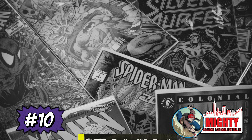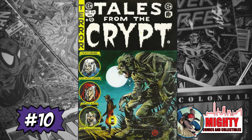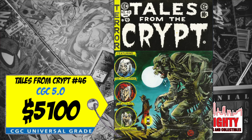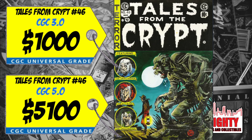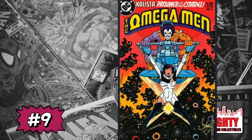Starting us off at number 10 is a copy of Tales from the Crypt #46, which contains a story adapted for the 1972 Tales from the Crypt film. A CGC 5.0 just sold last week for a whopping $5,100, up 19% since 2021, and a CGC 3.0 sold for $1,000. If you're a big pre-code horror fan you probably want to own this book, but spending five thousand or even a thousand dollars on it is probably not for me.